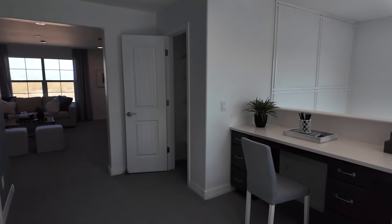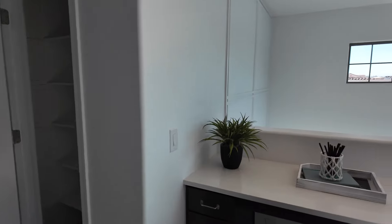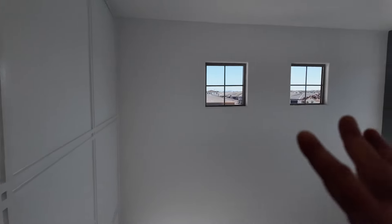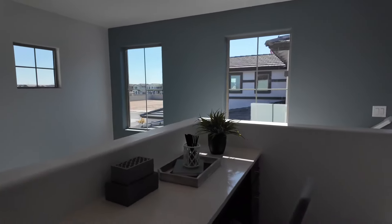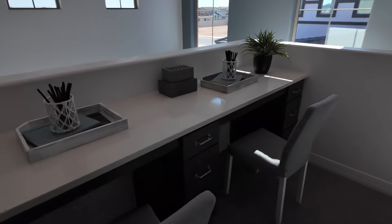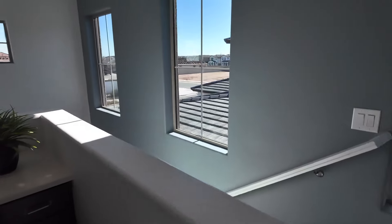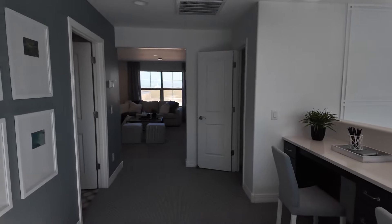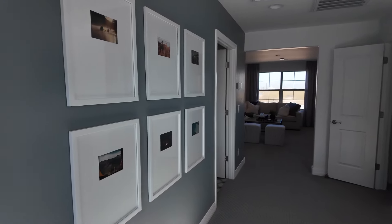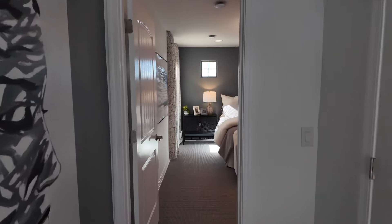Nice loft sitting area up here. I like the features like the accent wall and the added windows, and even things like this built-in desk. Here's another shot looking out onto the loft from the stairs.